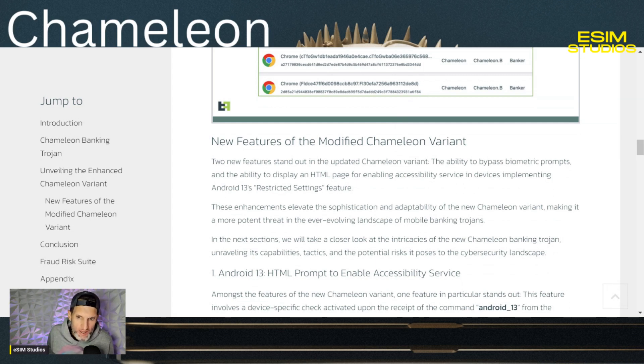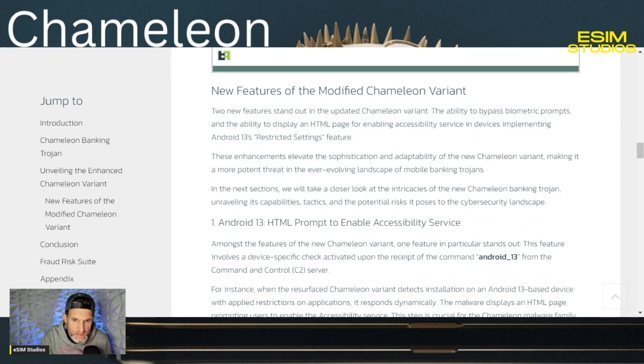The first is the ability to bypass — meaning skip over — biometric prompts, meaning fingerprint and face scan. The second is the ability to display an HTML page for enabling accessibility services in devices implementing Android 13's restricted settings feature. These enhancements elevate the sophistication and adaptability of the new Chameleon variant, making it a more potent threat in the ever-evolving landscape of mobile banking Trojans.